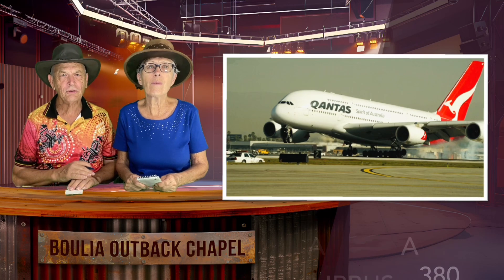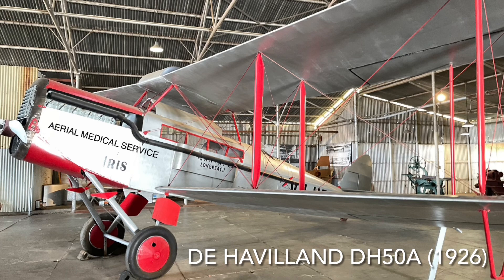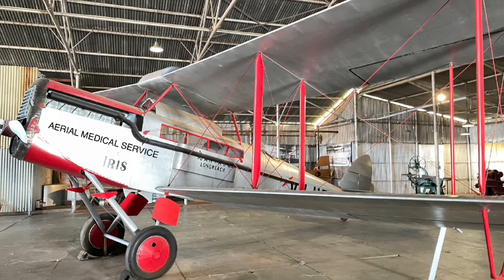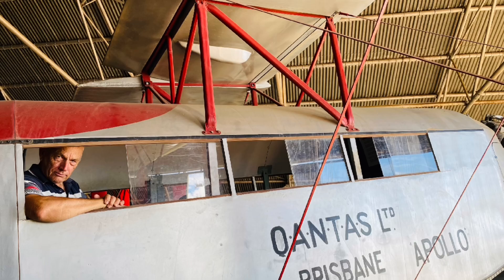Its first aircraft was an Avro 504 Diak, which was modified to carry the pilot and up to two passengers. The de Havilland DH-50A was the first Qantas aircraft built in Longreach in August 1926. It was the first plane used by the Aerial Medical Service, now known as the Royal Flying Doctor Service — they hired it from Qantas.